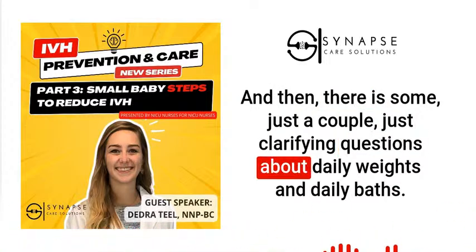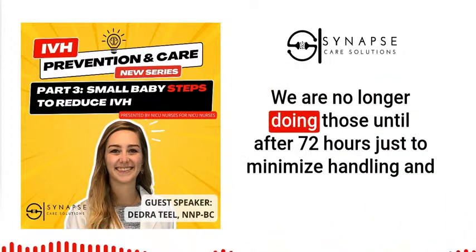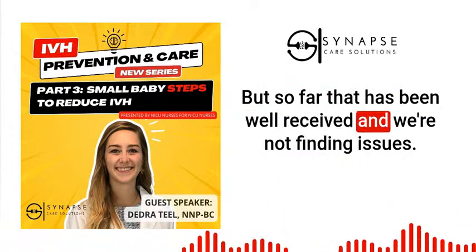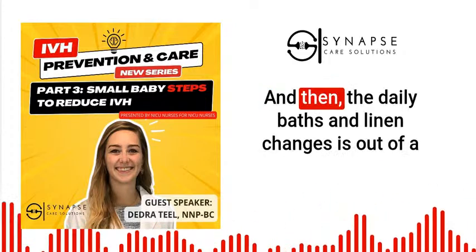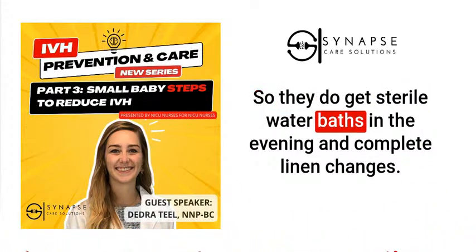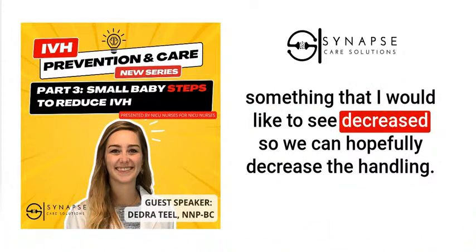Clarifying questions about daily weights and daily baths: the one thing we changed was daily weights — we are no longer doing those until after 72 hours to minimize handling, even though we were sometimes doing them twice a day to catch fluid and electrolyte issues. So far that has been well-received and we're not finding problems. Daily baths and linen changes come out of a CLABSI bundle put in place over the last few years — babies get sterile water baths in the evening and complete linen changes. We're not able to change that bundle yet, but it is in discussion.